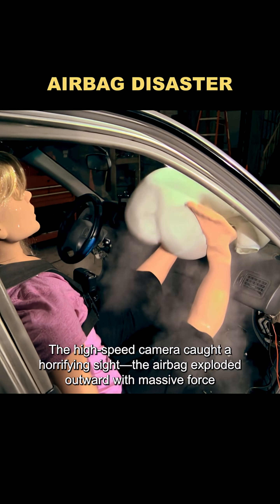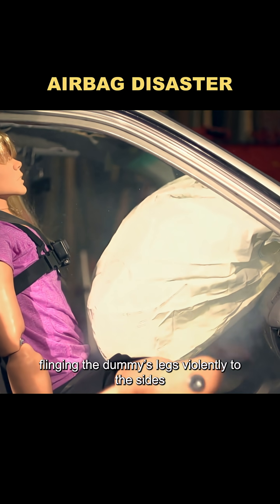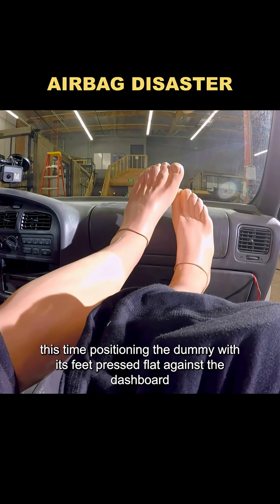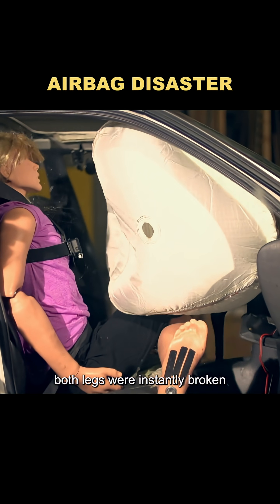The high-speed camera caught a horrifying sight. The airbag exploded outward with massive force, flinging the dummy's legs violently to the sides. Next, they ran the test again, this time positioning the dummy with its feet pressed flat against the dashboard. When the airbag deployed, both legs were instantly broken.